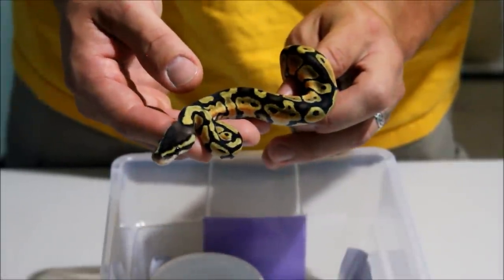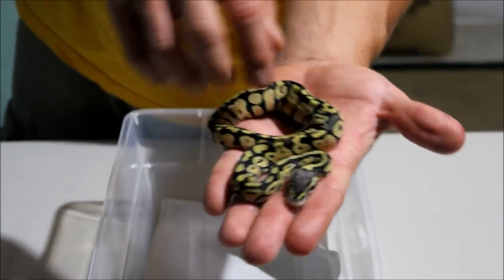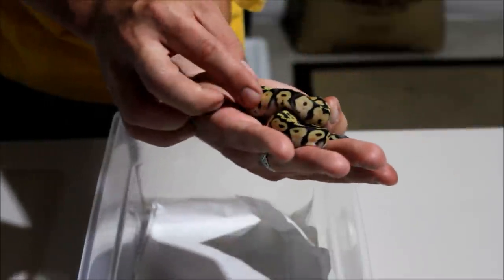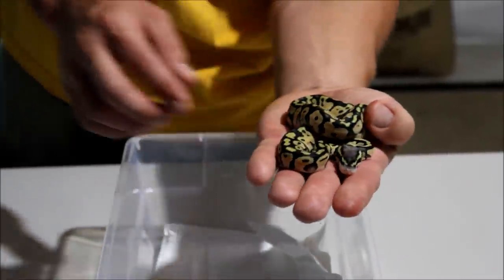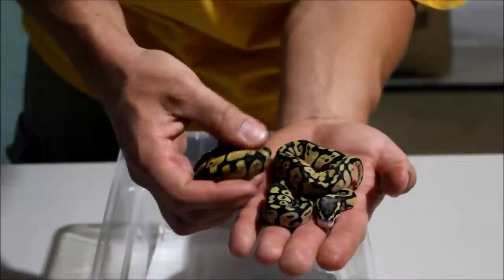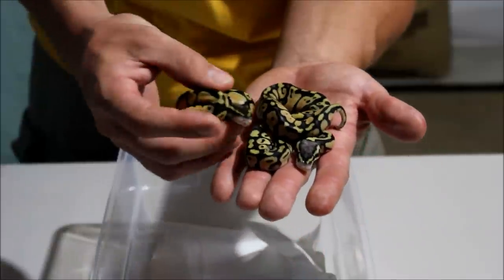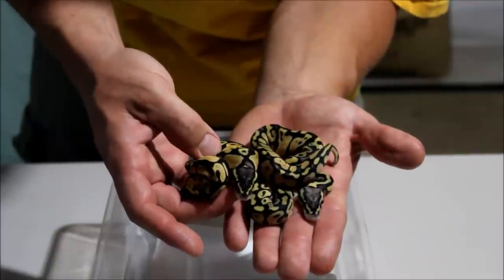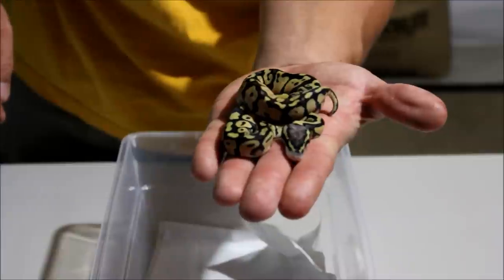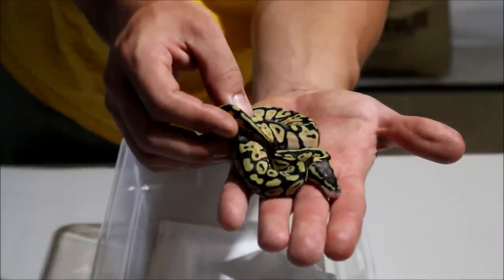Last but not least, here's the male Firefly. You can tell by the blushing on his head and the blushing going on and some of this nice flaming that he's a Firefly — he's definitely not just a regular pastel. Here's the female pastel again just for comparison. You can see the difference in the blushing along the dorsal and the difference in the lightness on the head. We had a hard time telling whether he was a super pastel or a Firefly in the egg, but after he shed out you can definitely tell that he is a Firefly. And that's clutch 6.